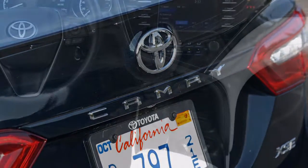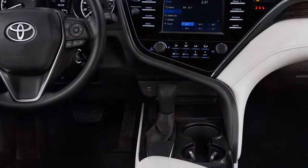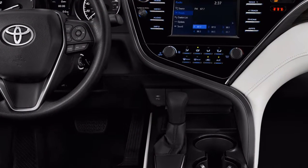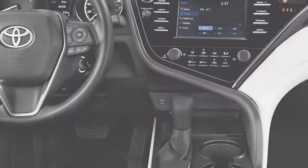The new Camry improves on last year's model in styling, safety, features, and fuel economy, but it's only average in performance, despite a new chassis.